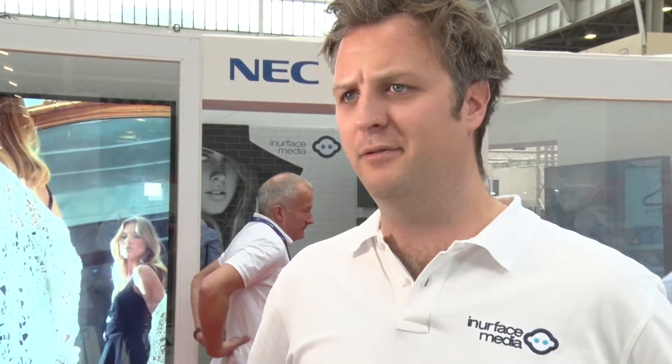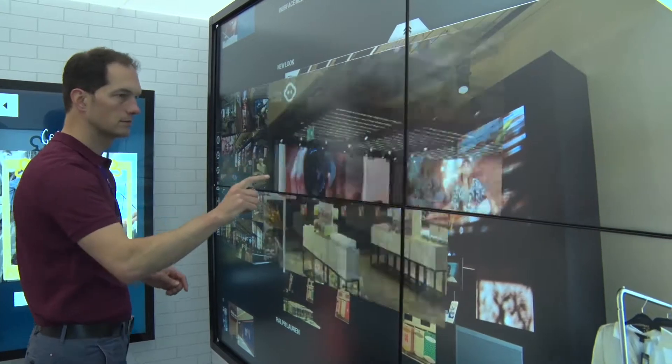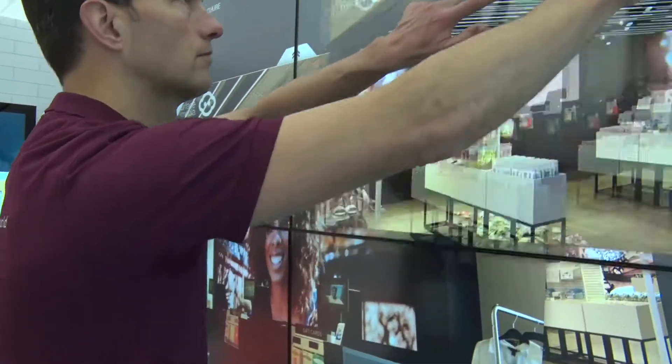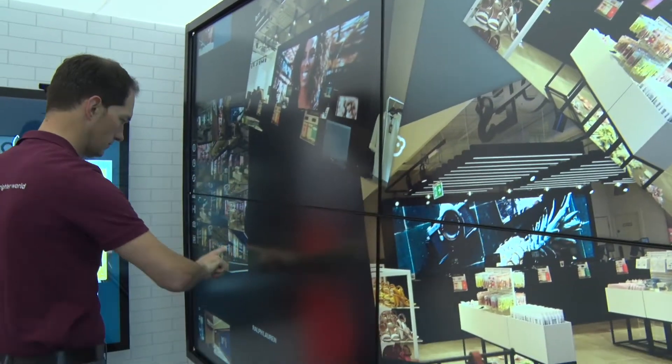Our solutions benefit a lot of retailers so they can engage with their clients and get the brand across. We do a lot with user-generated content where people can take photos in store and upload them onto large screens, and it just allows brands to engage with their clients and customers better. It's great to see brands really starting to roll this hardware and software out now, and it's not just seeing it in flagship stores.